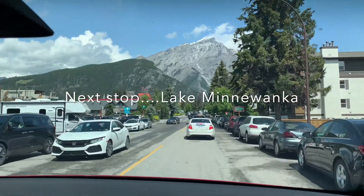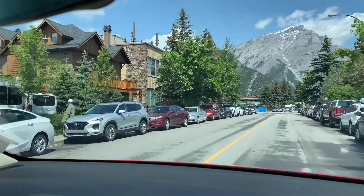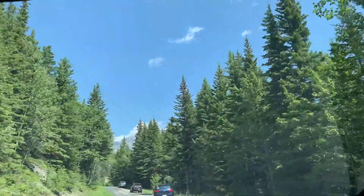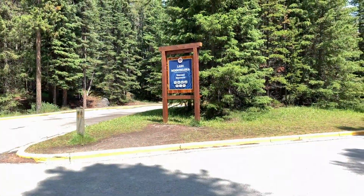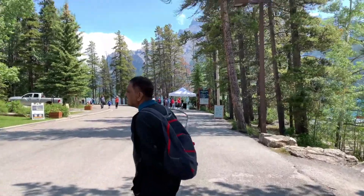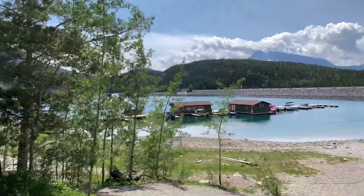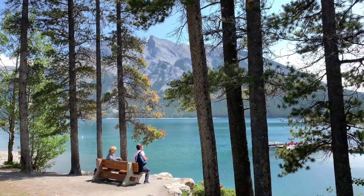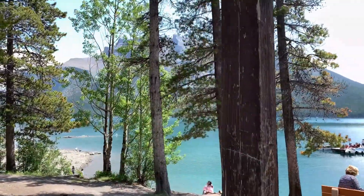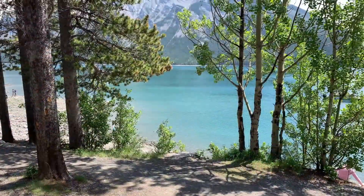We are now driving towards Lake Minnewanka. Lake Minnewanka is a large glacial-fed lake that is 13 miles long and 466 feet in depth. Every lake in the Rockies has its own character and its own story. The story of Lake Minnewanka goes back 10,000 years when the Aboriginals inhabited its banks and called it Minwaki, or the Lake of Spirits, because they respected and feared the lake for its resident spirits. Early European settlers later named it Devil's Lake.